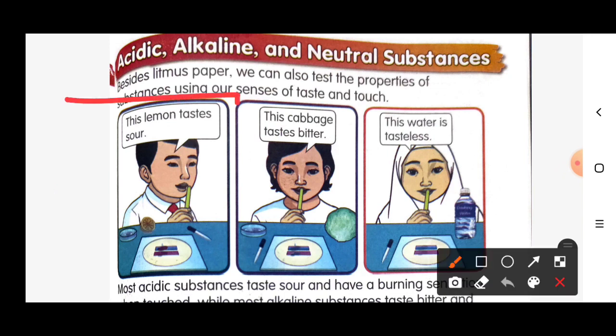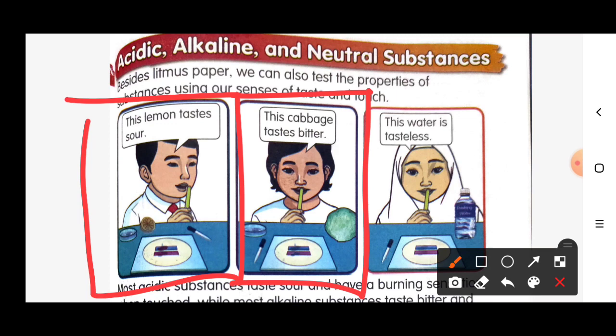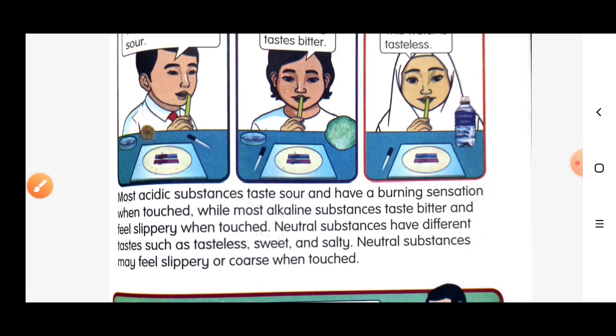Look at the first picture — this lemon tastes sour. Picture number two, this cabbage tastes bitter. Picture number three, this water tastes tasteless. Most acidic substances taste sour and have a burning sensation when touched.